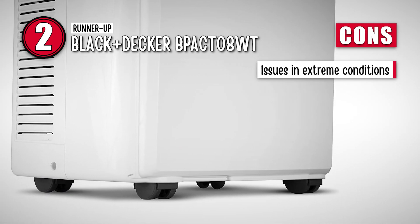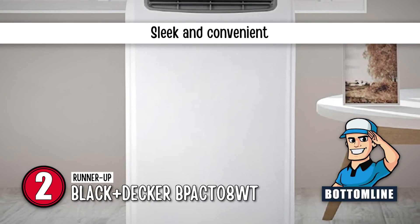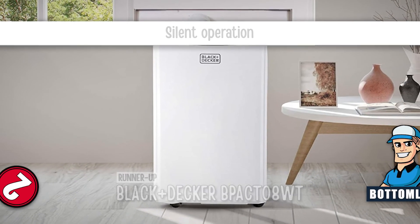However, it has issues in extremely hot and humid conditions. All in all, it is a sleek and convenient air conditioner with efficient cooling of up to 300 square feet, and it is silent and does its job perfectly.